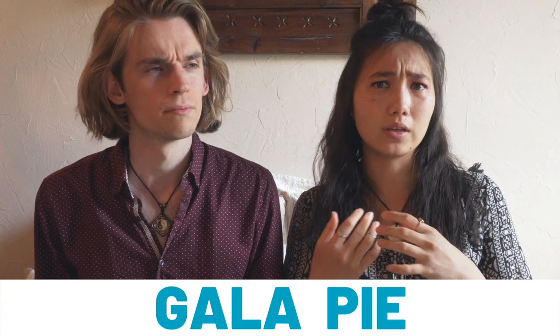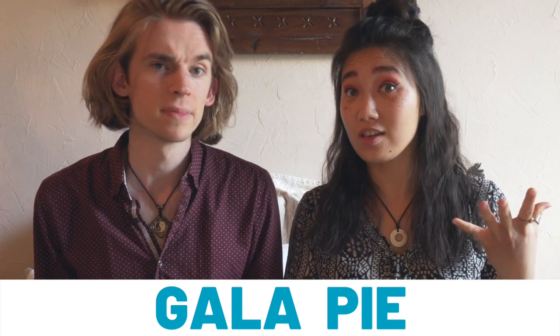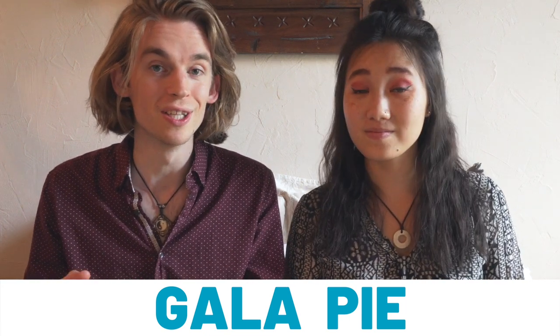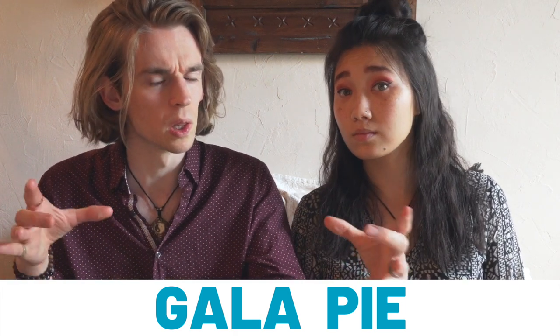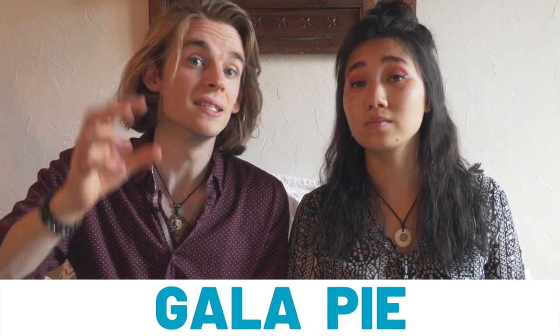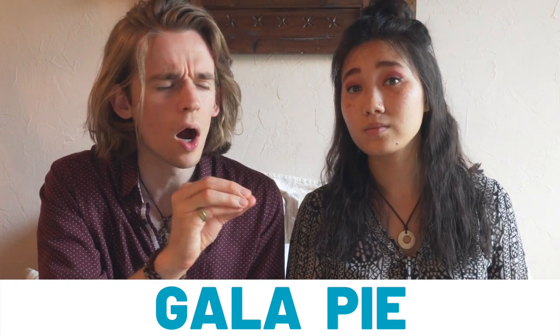Gala pie — or gala pie, we're not sure which pronunciation is right, let us know please. We saw a lot of these in UK shops. Basically it's a pork pie but in a loaf instead of a pie pan, and inside are hidden little hard-boiled eggs. So when you eat it, you get a cut of pork as well as a cut of egg — all the protein in one go. This is a very hearty dish.